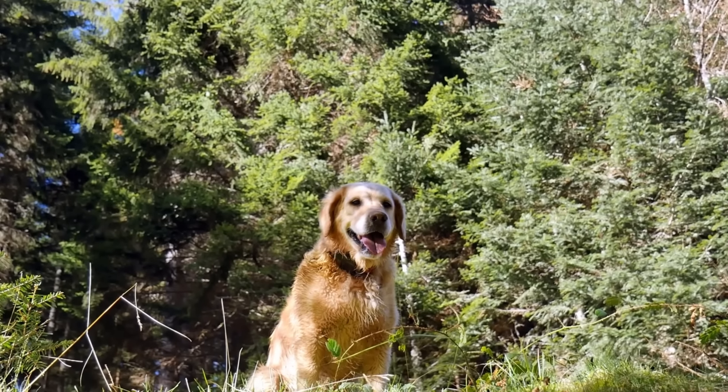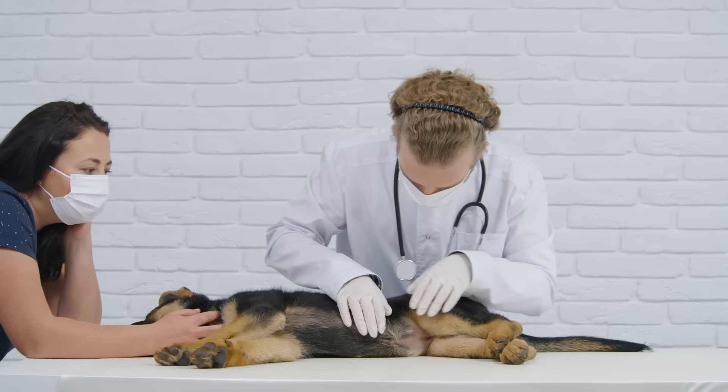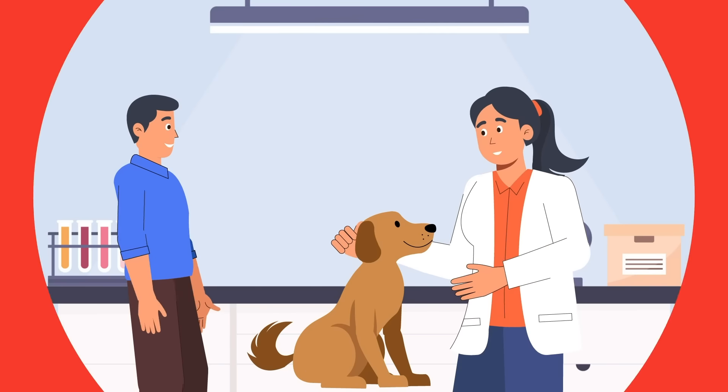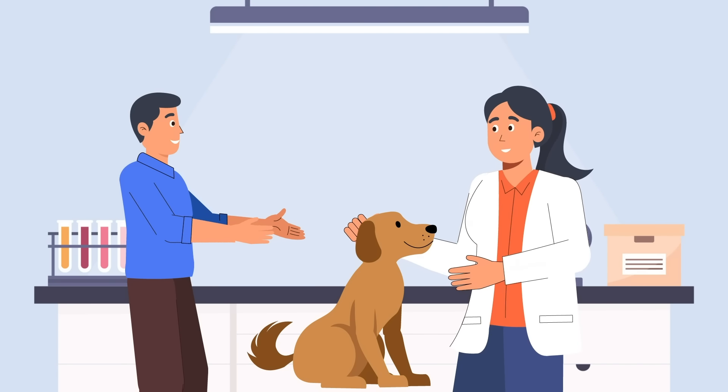Understanding bloat is essential because it can be very harmful and even fatal for dogs. If you ever come across a dog with a visibly swollen belly, it's a critical emergency and immediate veterinary care is necessary to save the dog's life. You should speak to your veterinarian when deciding whether to use an elevated food bowl or not.